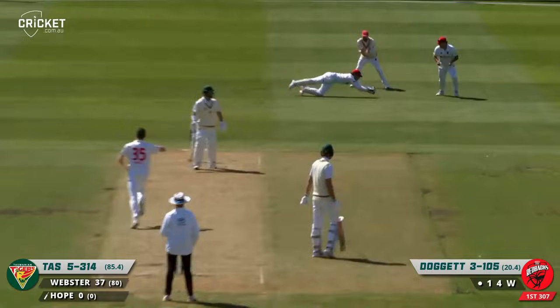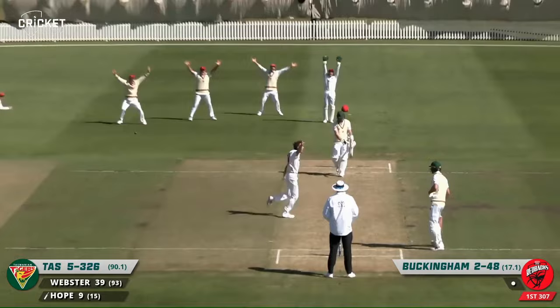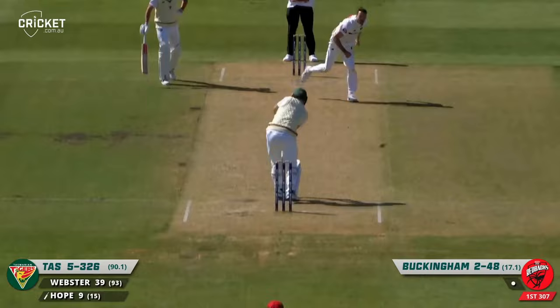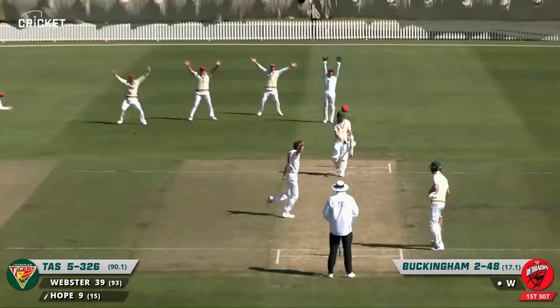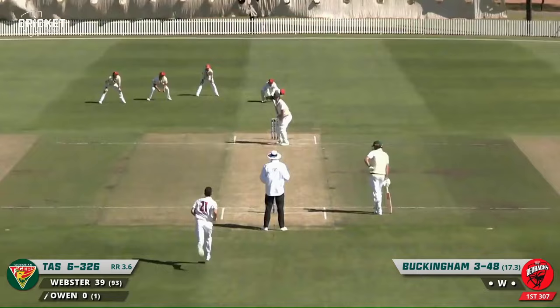Good wicket for Doggett. He's given him — so Hope is on his way at 3.26. Buckingham gets his third for the afternoon — the first wicket to fall in this final session. He's been hitting a ten cent piece just outside off stump for the majority of the day and wraps him at the bottom of the knee roll.